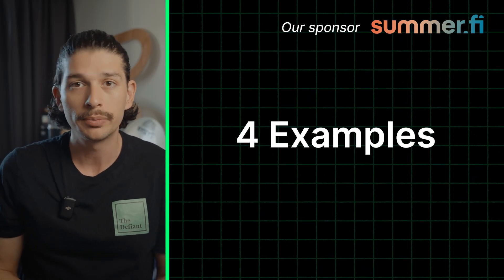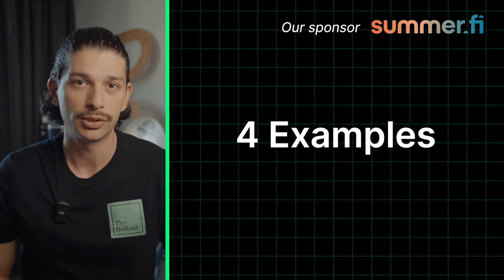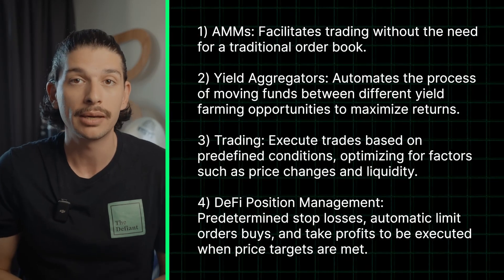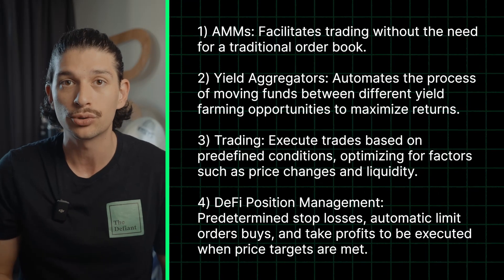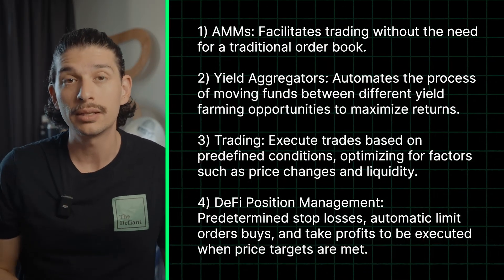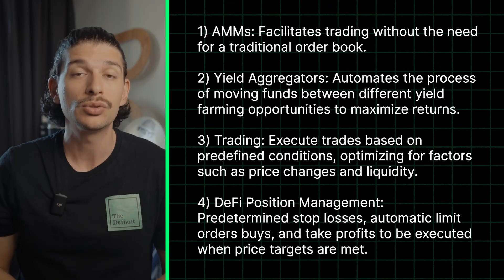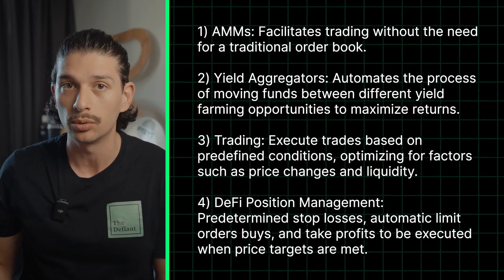So we know what DeFi automations are and how they work. Let's see four examples. First, we have Automated Market Makers, or AMMs. Platforms like Uniswap use AMMs to facilitate trading without the need for a traditional order book. Prices are automatically adjusted based on supply and demand using a mathematical formula, where liquidity pools are similarly balanced automatically.